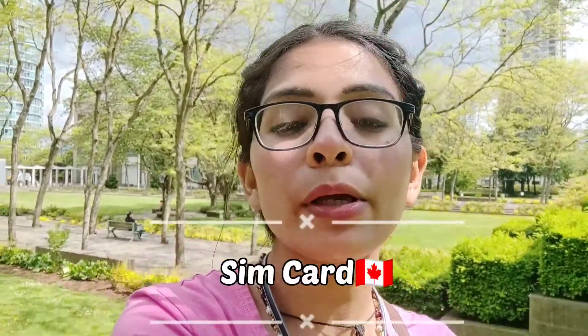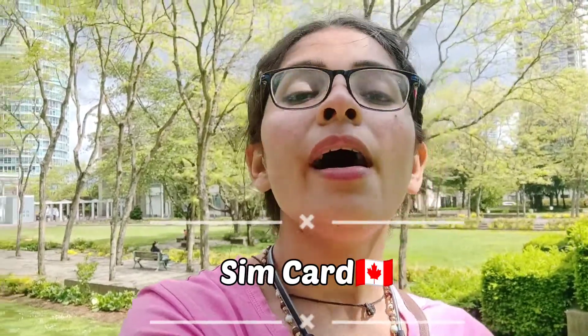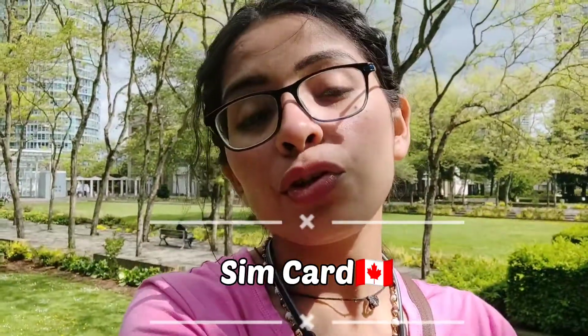Number one: get your SIM card. Having a Canadian number is very important because if you don't have a Canadian number, you cannot call any landlord or follow up on any job opportunity. You should always get a Canadian number. That can be found in different outlets such as Fido, Roger, and Bell. For students, Fido is the best plan — they offer an affordable cost.